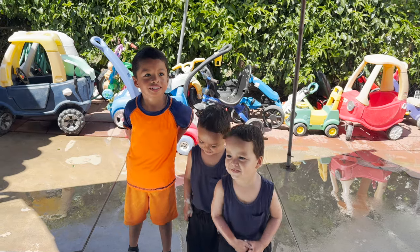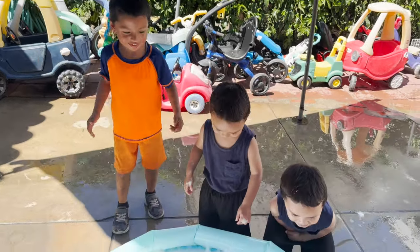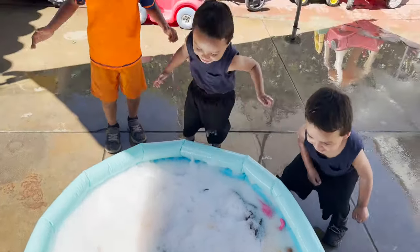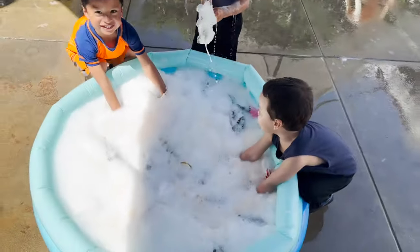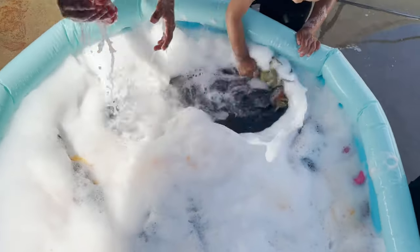Erin, Angel, Jeremy. Today we are finding cool toys in a bubble pool. Are you guys ready? Whoa, look at this bubble bath.